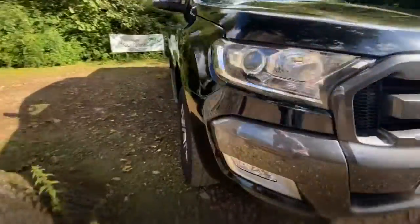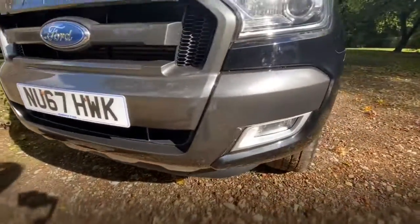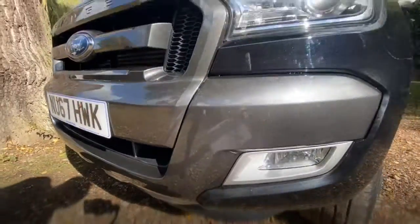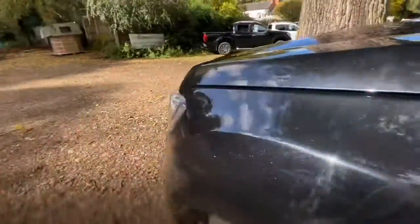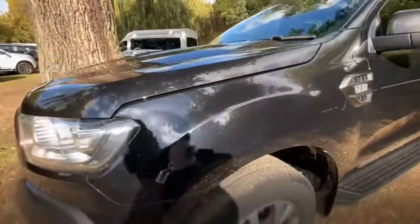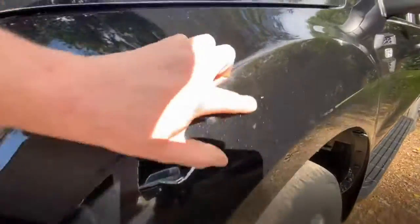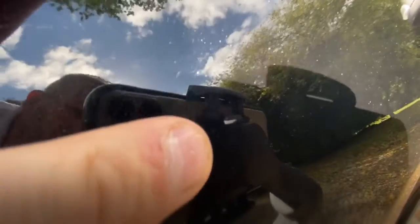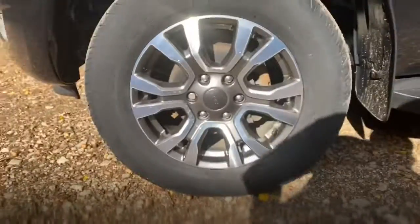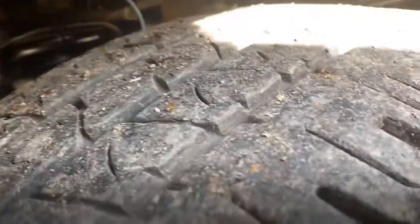Front bumper — there's no obvious damage I can see. There is a little stone chip there, but it's not bad. There's no other damage. Passenger wing — again it's in great condition, there's no damage. No obvious marks I can see, apart from one little mark about the size of a pinhead. Passenger side front wheel and tyre — the wheel's in good condition, it's a Continental tyre, and there's a lot of tread, maybe 7 or 8mm.